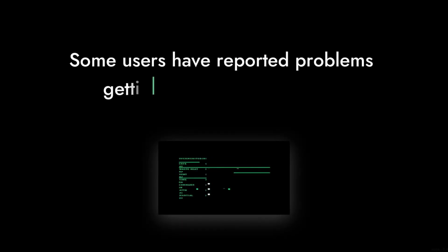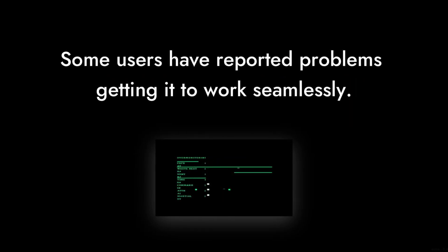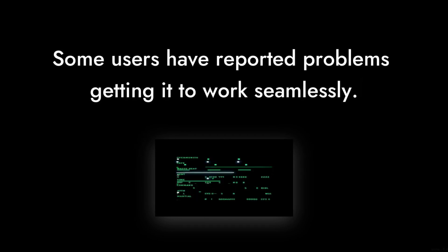Number 7: Compatibility issues can arise. Even though it's marketed as compatible with both Intel and AMD systems, some users have reported problems getting it to work seamlessly. It's like trying to fit a square peg in a round hole — sometimes it just doesn't work out.